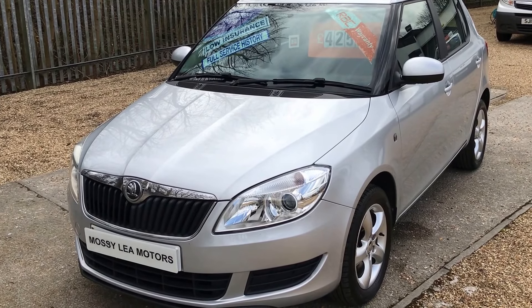This car's available on finance — 36 months at £100 a month will get you into the car. It's a really cheap way of driving. Just give us a call on 01257 427 971.